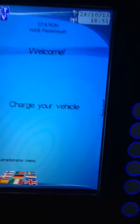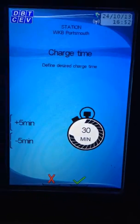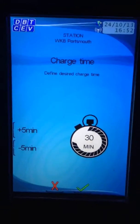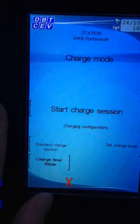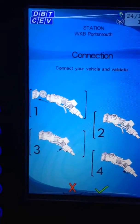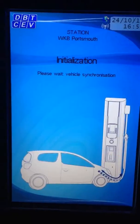We'll cancel the charge session and do Charge Your Car. We'll try and do a timed charge. It won't let me do this, I'm sure. We'll do start charge session and see if it'll talk to the vehicle.